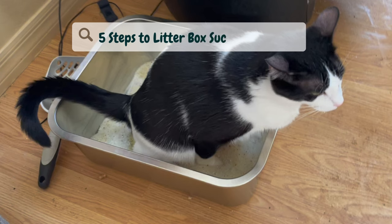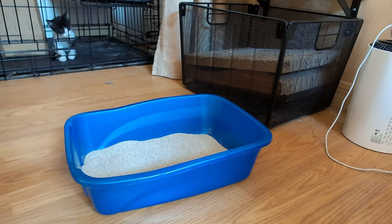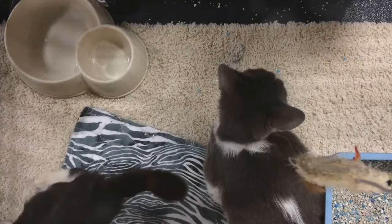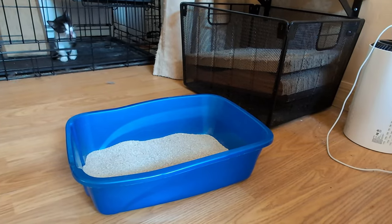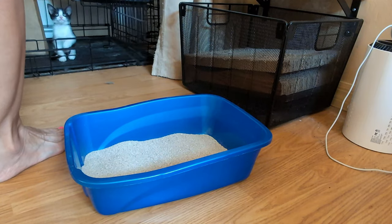Don't go anywhere because the last of these five steps is the absolute key to success. Number one: choose the right litter box. This is the foundation of successful litter training. The first litter box you choose should be shallow enough for your kitten to easily step in and out of.